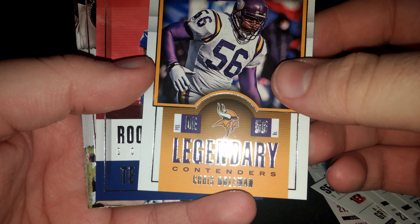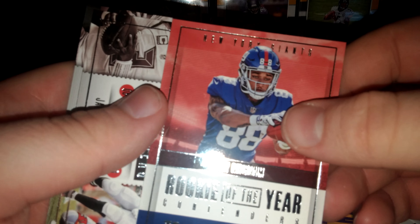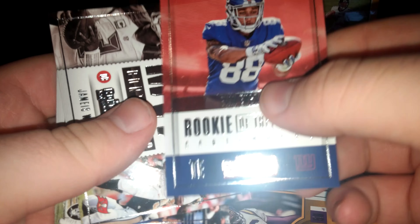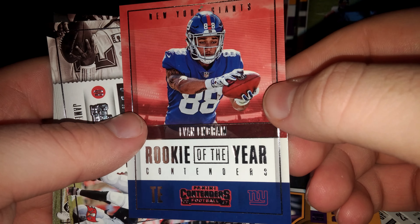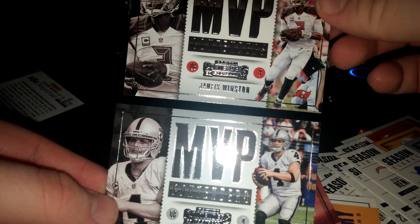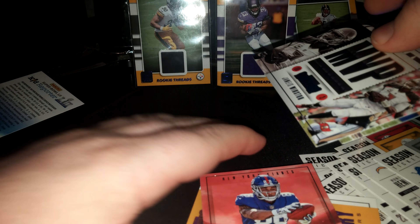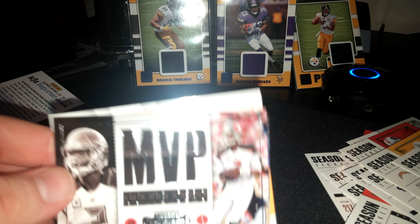It seems like the inserts are alright. Nothing crazy, nothing numbered I don't believe. Very plain on the back. I thought that might have been a red because of the Contenders, but I guess not. The two MVPs weren't horrible. They're kind of plain, but I've seen worse cards before. Hope you liked the video — like it, enjoy, see ya.